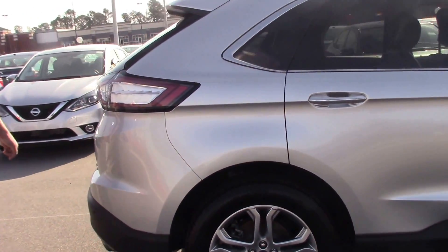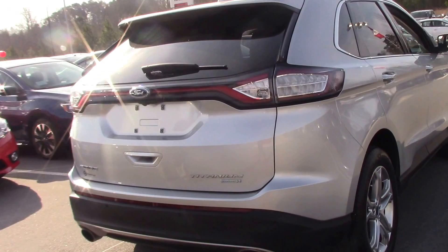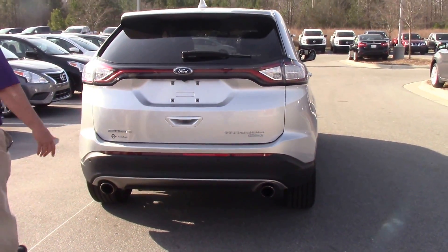Come to the back of the vehicle. You got nice LED taillights. Once again, this is a 2016 Ford Edge. You got dual exhaust.